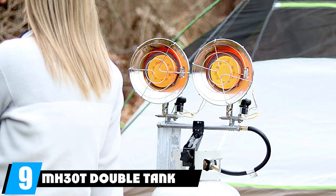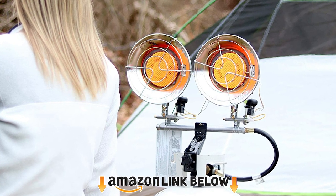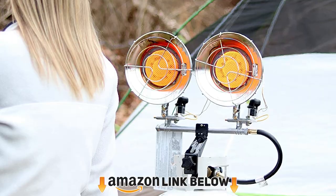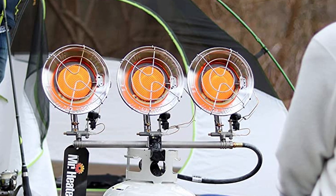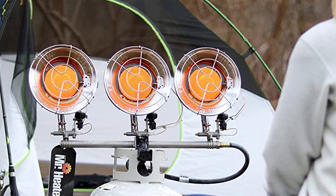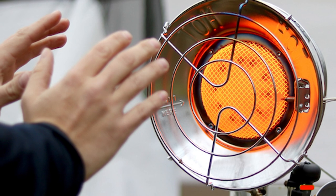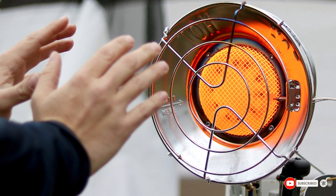At number nine, we have the Mr. Heater Double Tank Top Outdoor Propane Heater. The Mr. Heater 30,000 BTU propane heater is more like a small propane cylinder than a traditional heater. What we like about this unit is that it's simple to use, lightweight, and super convenient to carry around. It's mainly aimed at outdoor use but is also suitable for indoor use in the garage, on the patio, or at a campsite.